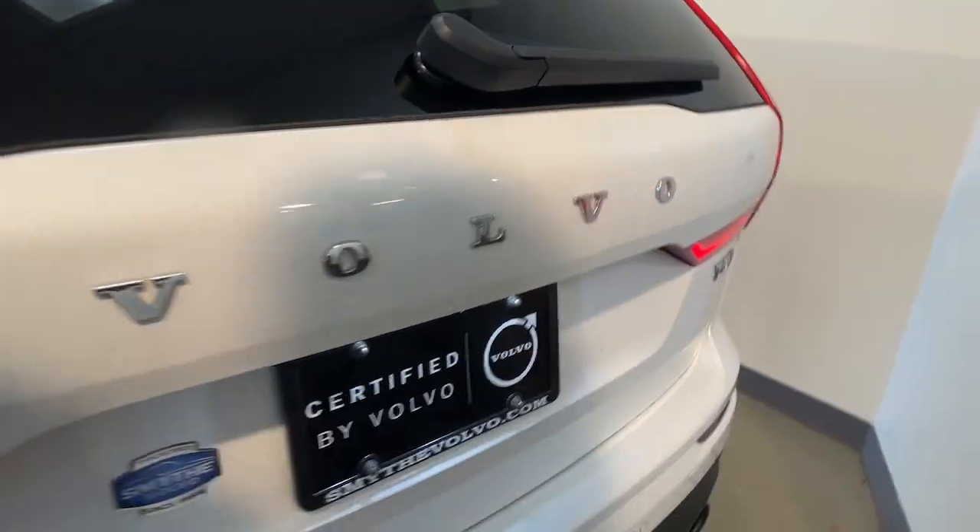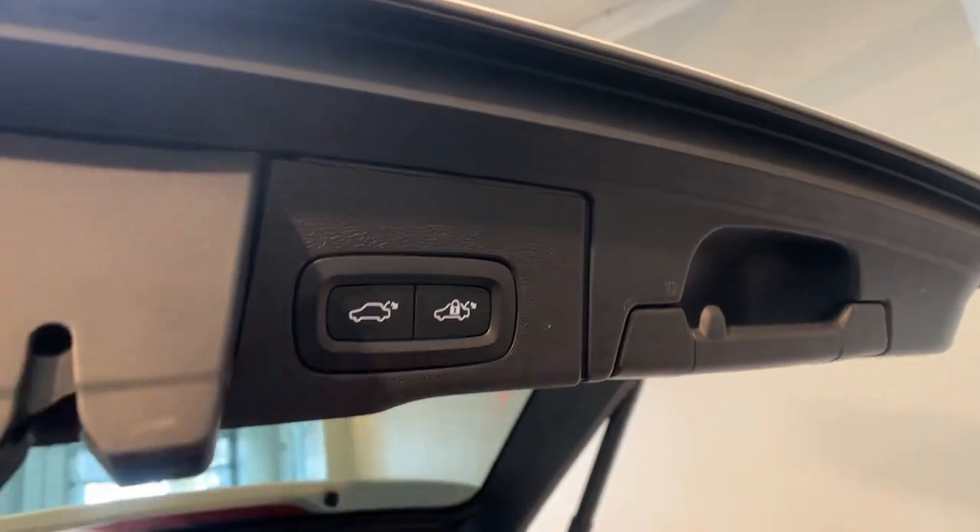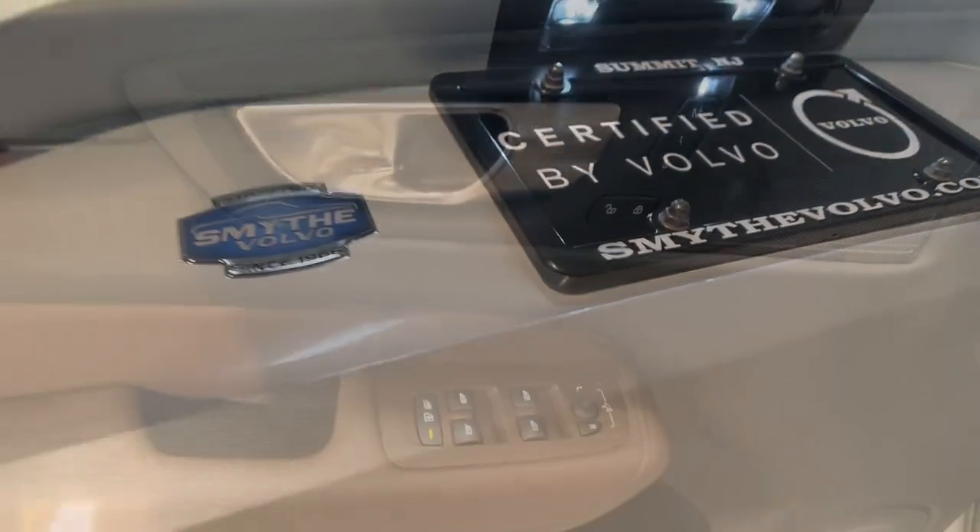The following are some of this vehicle's highlighted options: heated steering wheel, 360-degree view car camera, Apple CarPlay and/or Android Auto, head-up display, navigation system, moonroof, keyless entry, heated mirrors, fog lamps, and backup camera.